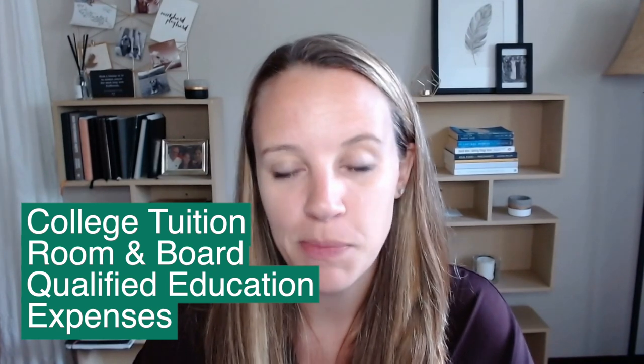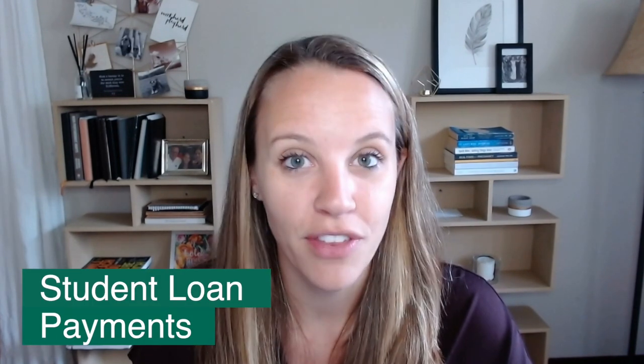What can funds be used for? They can be used for college tuition, room and board, and pretty much most qualifying education expenses. As of 2017, 529s can also be used for K through 12 tuition, so if your child has tuition during their pre-college education that could be an option. Qualifying student loan payments are also covered among other things.